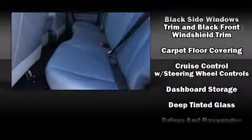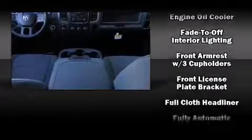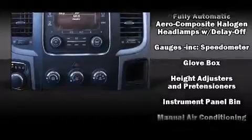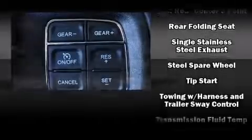Safety equipment has been integrated throughout, including dual front impact airbags with occupant sensing airbag, front and side impact airbags, traction control, ignition disabling, and four-wheel disc brakes with ABS. Brake assist technology provides extra pressure when applying the brakes.